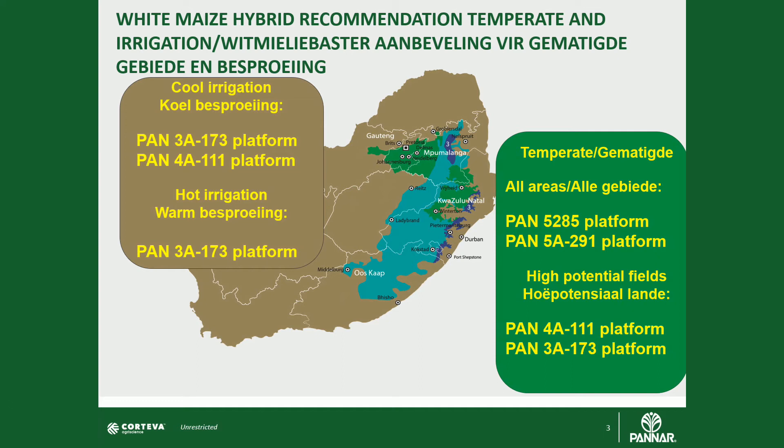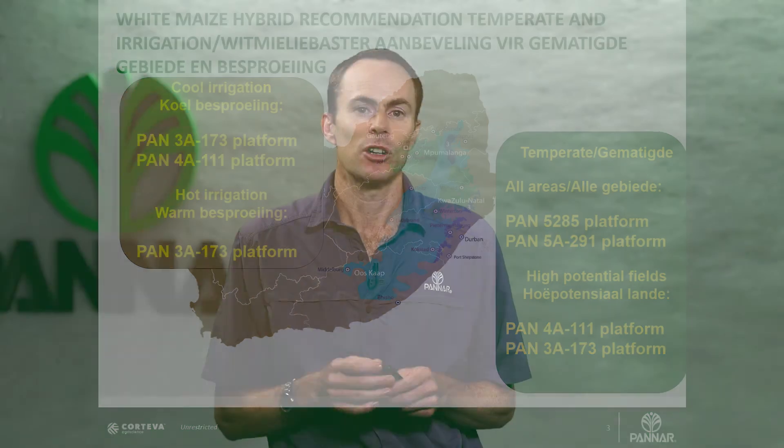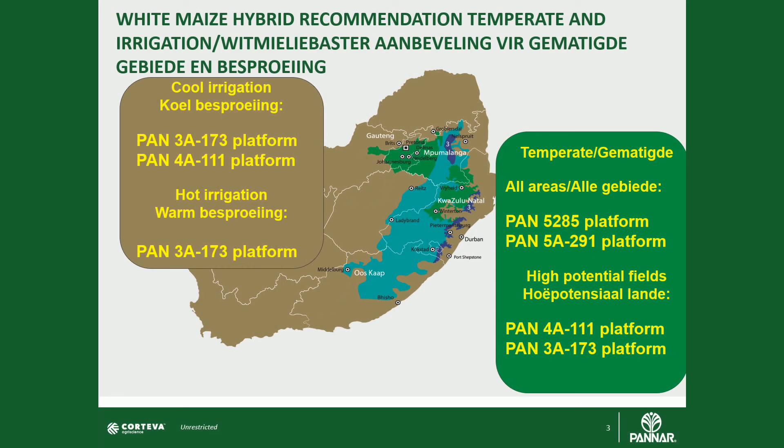Under full irrigation for white maize, Pan 3A 173 and its roundup version 573R are excellent options. They will give that top end yield performance and can comfortably handle high populations up to 80,000 plants per hectare to deliver those top end yield expectations.